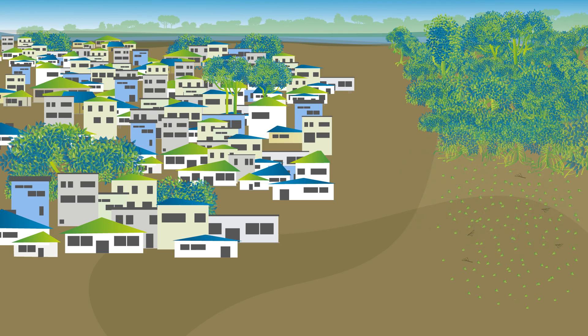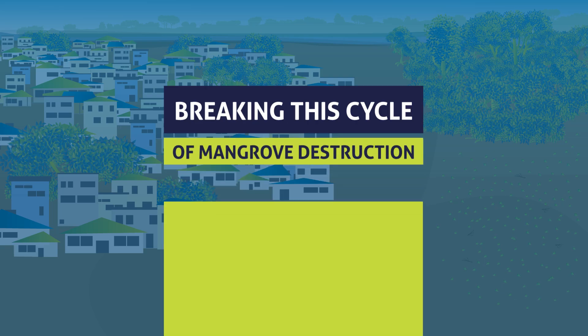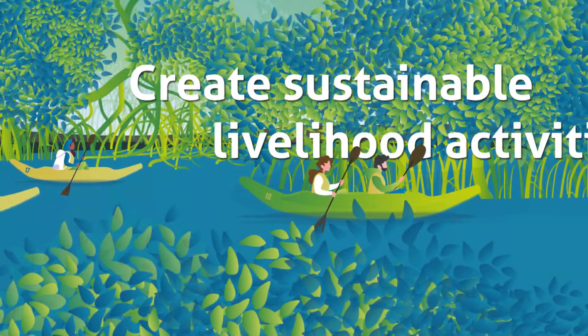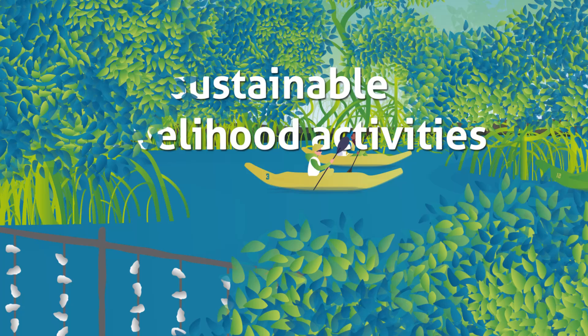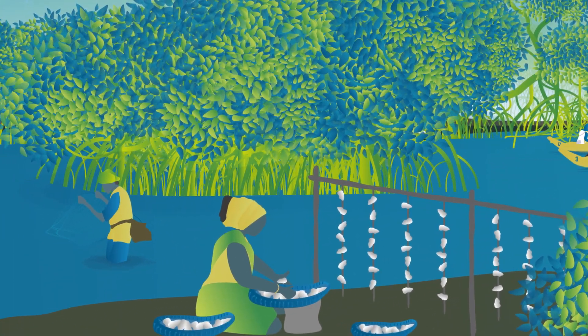People may remove mangroves because they need the wood for building or charcoal. Breaking this cycle of mangrove destruction and declining incomes is therefore key. Develop livelihood activities that benefit from healthy mangroves — this strengthens the business case for restoration and prevents future reclamation.